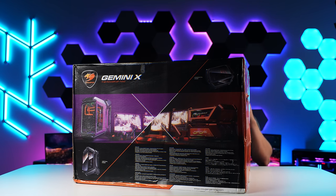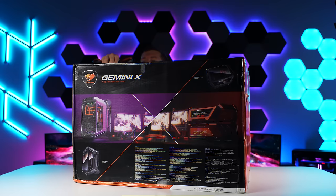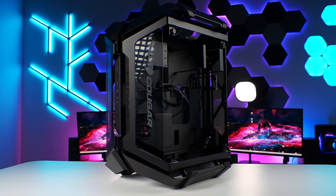Why wouldn't you want to save some hard-earned money? So this is such a fun and unique case. This is the Cougar Gaming Gemini X. It has two compartments. You can lay it down flat or you can lay it vertically and you can fit two PCs inside if you wanted to.